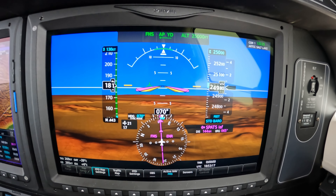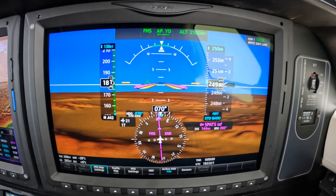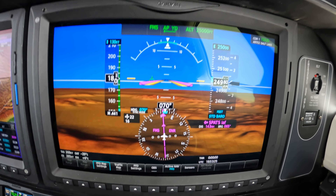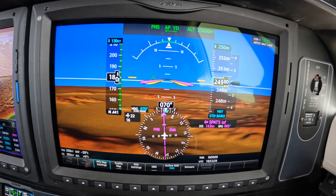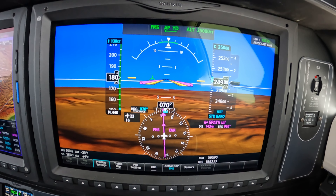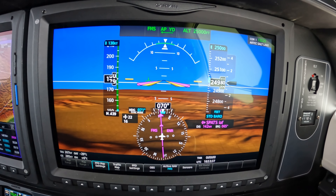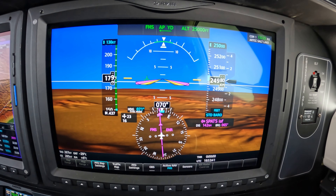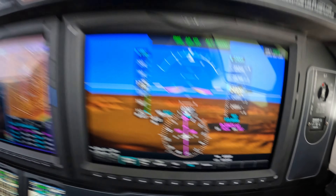Just a moment ago we were given direct to the airport, and per the usual, my suggestion is: have the weather understood, choose the appropriate runway, and load the best approach for that runway — the full approach with the initial loaded for the one closest to your direction of arrival. For us, that would be SPATS, S-P-A-T-S.